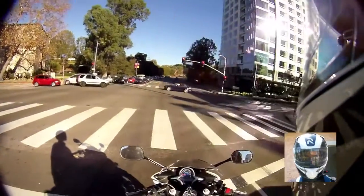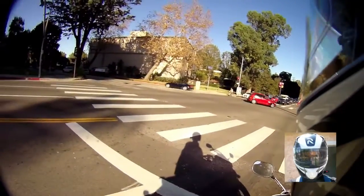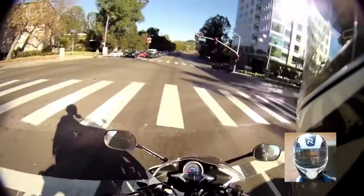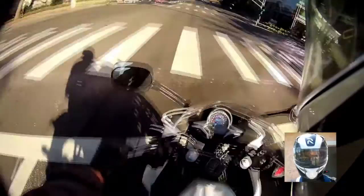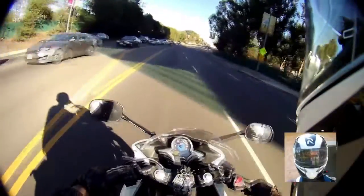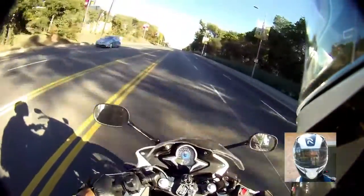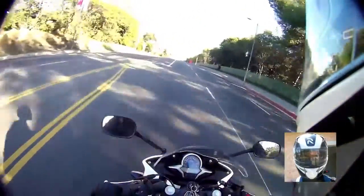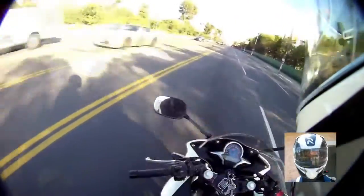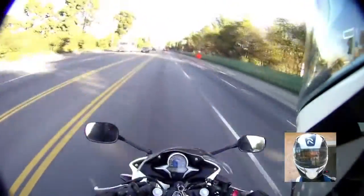Second pro: you can rev up your engine, so lane splitting becomes a little bit easier. Just rev up your engine and that driver may either move out of the way or put their cell phone down — most likely it'll be both. Third pro: it's more suited for the freeway. Anything under five thousand dollars, this motorcycle is more than capable of going on the freeway.